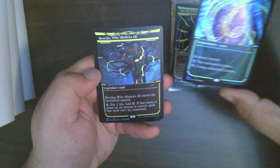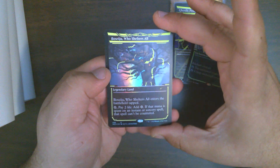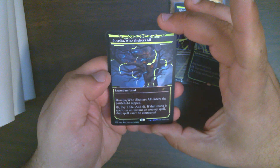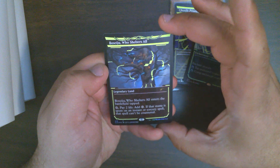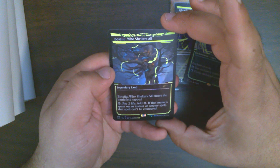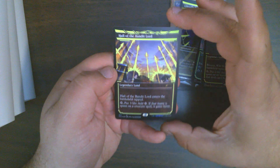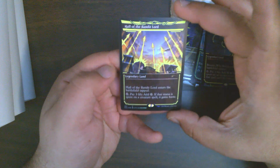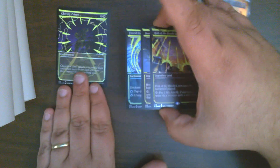Freed from the Real still sees play in a number of combo decks. And then we have Boseiju, Who Shelters All. I know this doesn't see as much play, but back when I was playing Ad Nauseam combo it was a core piece — that's one of my favorite Modern decks. And then Hall of the Bandit Lord, which from what I understand is an EDH staple.